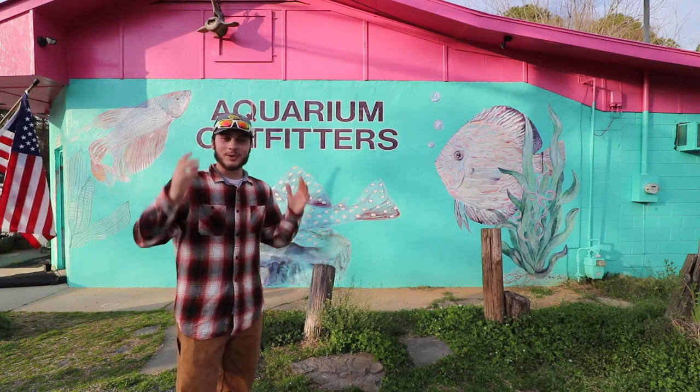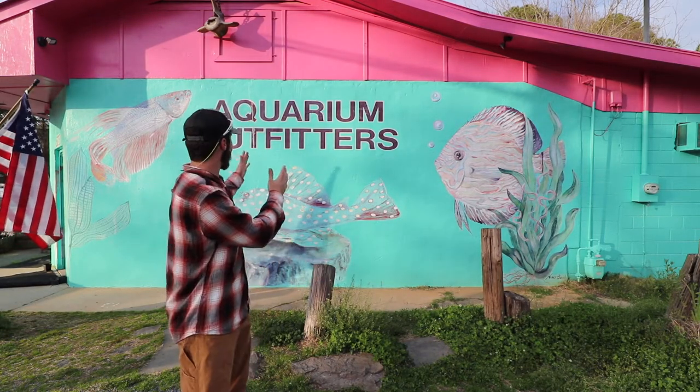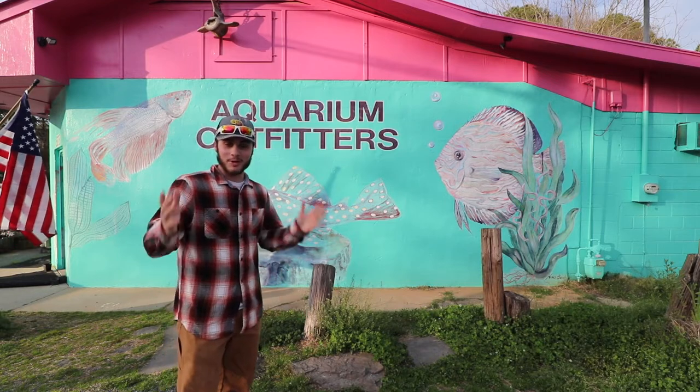What is going on guys? Have a great day like always. We're doing something pretty insane today. If y'all can see right here, we're at Aquarium Outfitters and we're going to be buying a fish today.